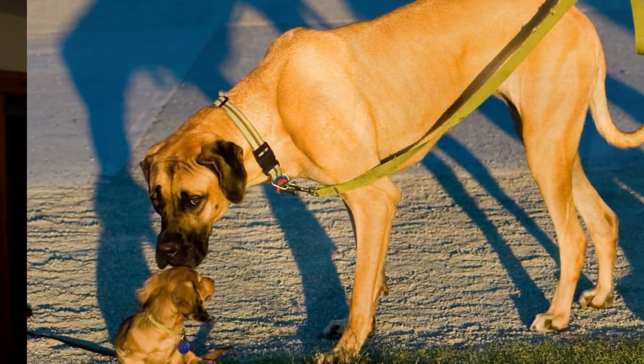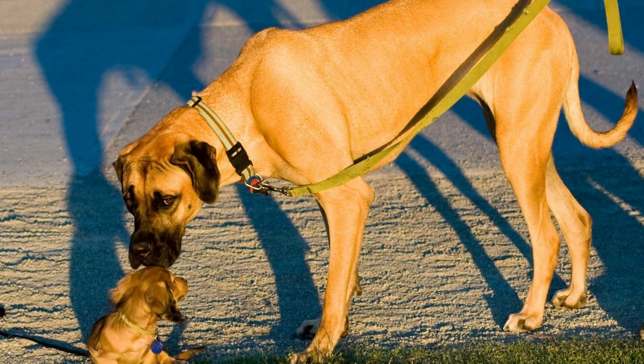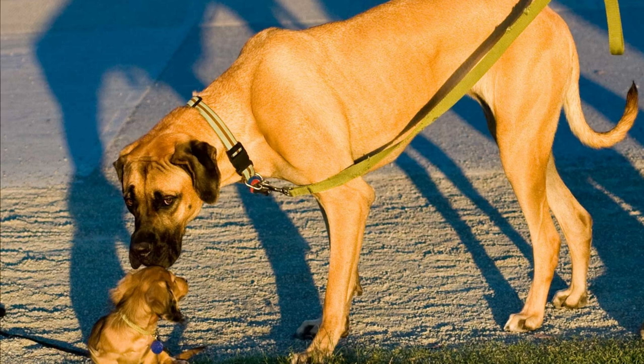Do you prefer small or big dogs? Both groups have their cons and pros. In this video, we will look at top 10 advantages of owning a small dog.